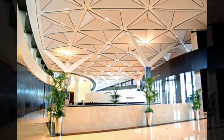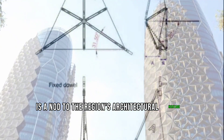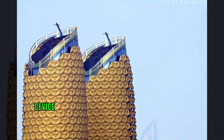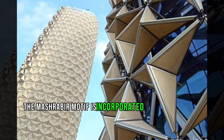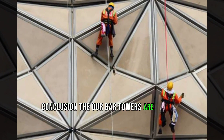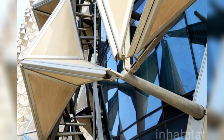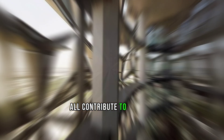The mashrabiya motif is a nod to the region's architectural heritage. The mashrabiya is a traditional Islamic lattice shading device used to control light and privacy, and it is incorporated into the Al Bahar Towers in the form of the dynamic facade. Together, the responsive facade, mashrabiya motif, and unique tower shape contribute to a design that is both environmentally friendly and culturally sensitive.